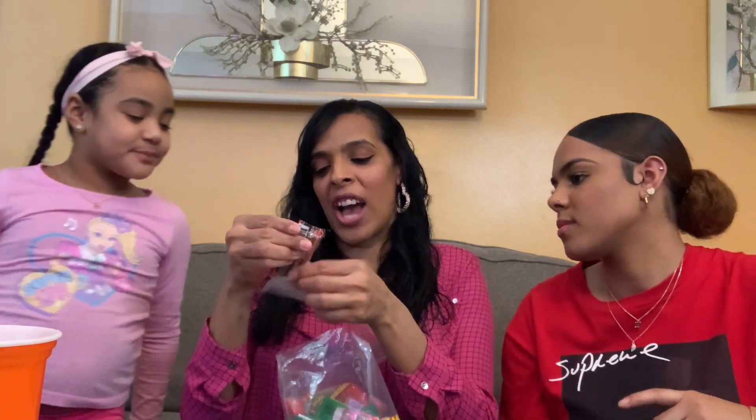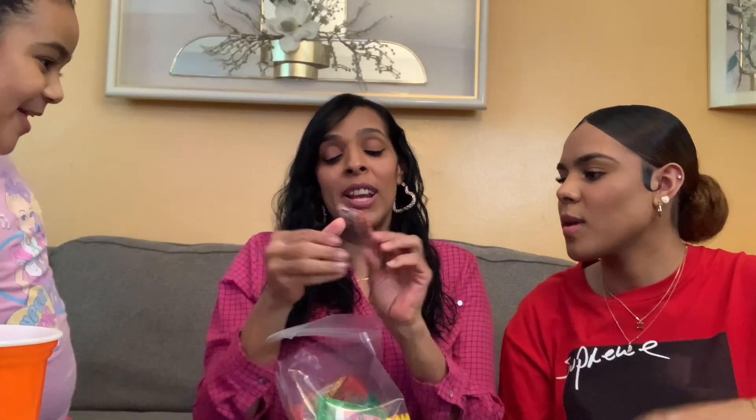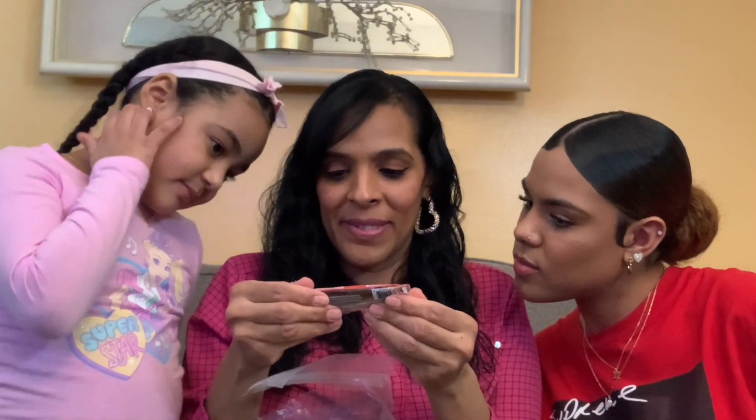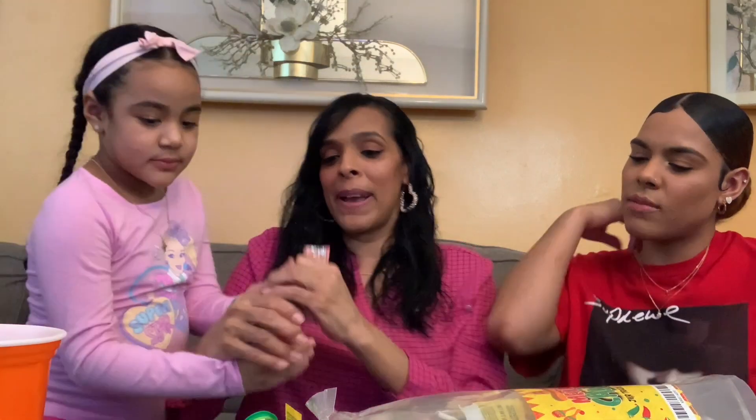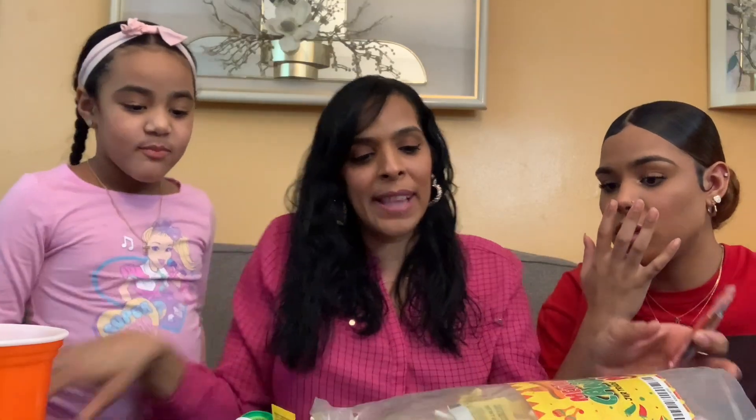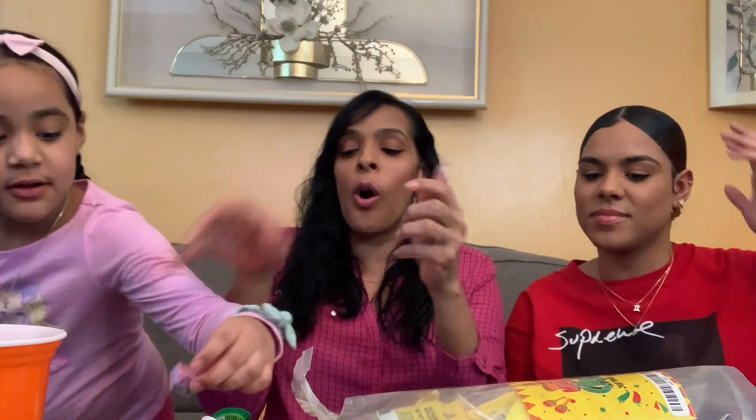This first one is called Chaka. I don't know exactly what it is, but we're gonna try this Chaka out. Chelsea likes spicy food. You know, Mexican babies are raised on spicy food with chamoy and stuff — sweet and spicy things. We're all gonna try this one together.